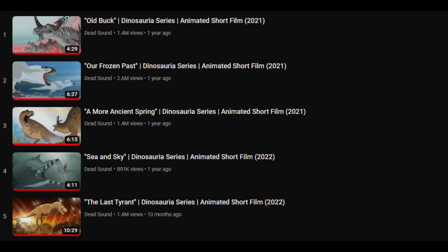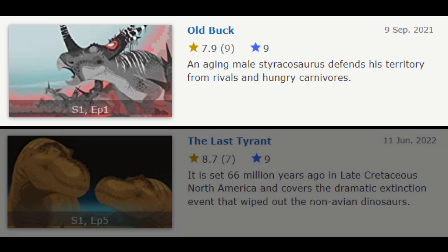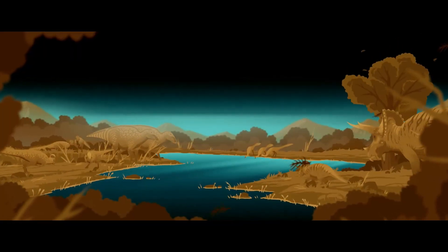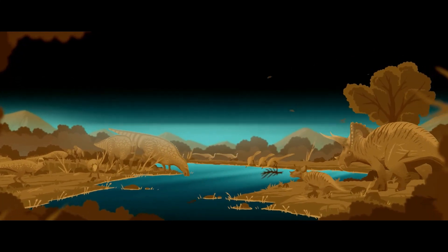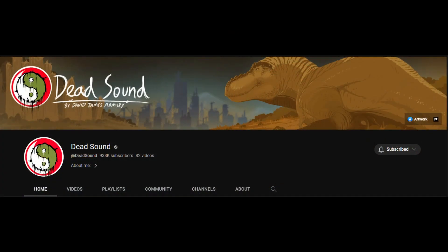The Dinosauria Animated series is a five-part show that aired on YouTube over the course of ten months, starting in September of 2021 with the final episode being released in June 2022. It is set in the late Cretaceous and doesn't feature any narration, only sound effects and music. It was written, animated and produced by the YouTube channel Dead Sound, run by David James Armsby.